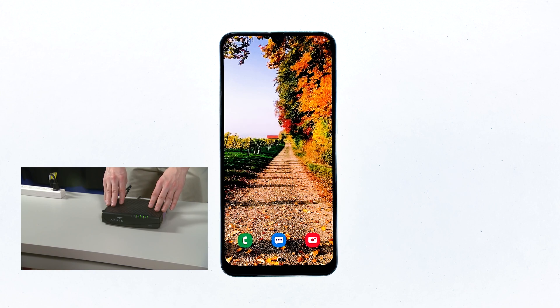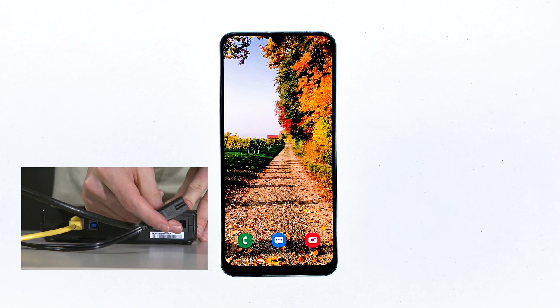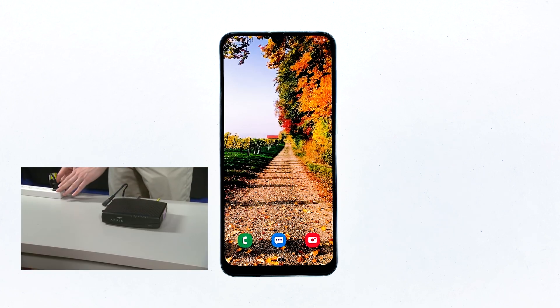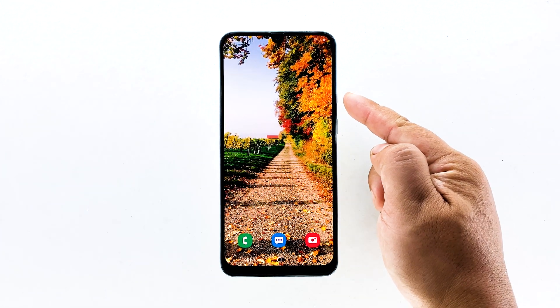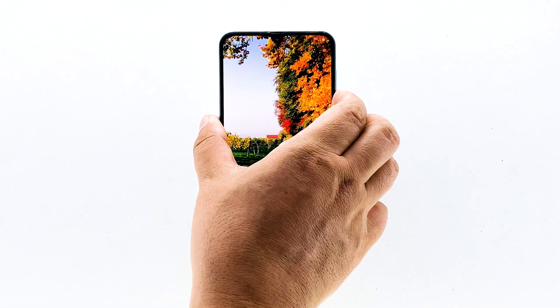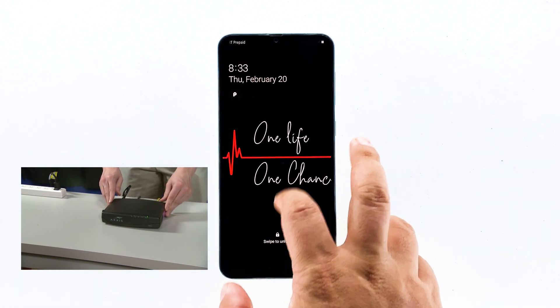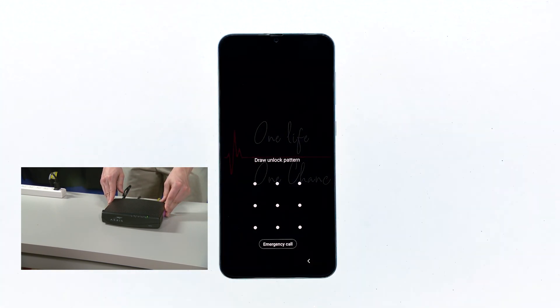Unplug your modem or router from the wall outlet, or simply disconnect the power cord from the main unit. Leave it without power for a minute or two. While waiting, press the volume down button and the power key of your phone at the same time and hold them together for 10 seconds. When the logo shows, release both keys and wait for your phone to finish the reboot. Now plug the power cord of your network device back into the wall outlet or reconnect the cord to the main unit. Wait for the device to become online and your phone to finish rebooting, then reconnect to the network.